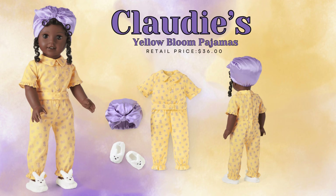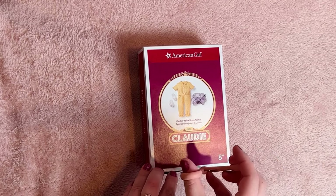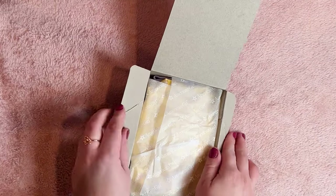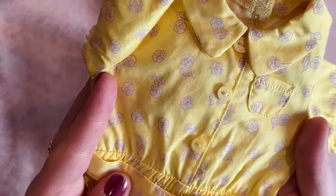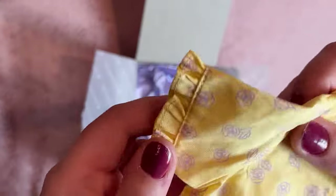First I'm opening Claudie's Yellow Bloom Pajamas, which retail for $36. These are a little bit pricier than some other American Girl pajamas, but they do have an extra accessory — the bonnet — that other AG pajamas don't usually have. Usually you just have pants, top, and slippers. These pajamas are beautiful: we've got a pastel yellow jumpsuit with pastel purple roses all over, ruffled sleeves, a cinched waist, and a little belt on the front.